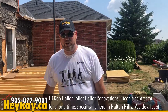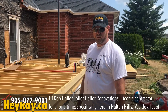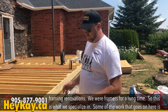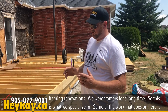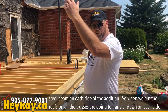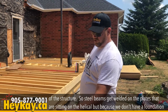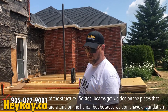Hi, Rob Holler from Taller Holler Renovation. I've been a contractor for a long time, specifically here in Halton Hills — we do a lot of framing renovations, we were framers for a long time, so this is what we specialize in. Some of the work that goes on here: there's a steel beam on each side of the addition, so when we put the roof on, all the trusses are going to transfer load down on each side of the structure. Steel beams get welded onto the plates that are sitting on the helical piles.